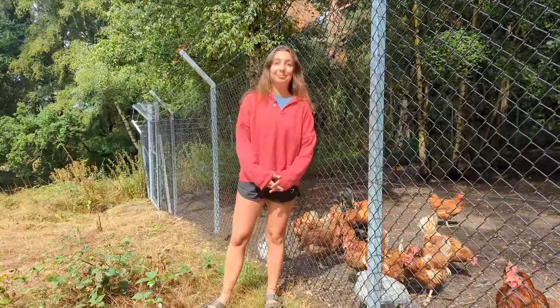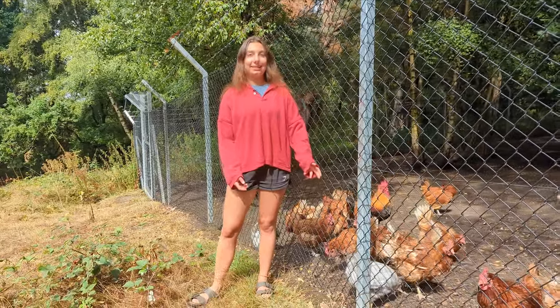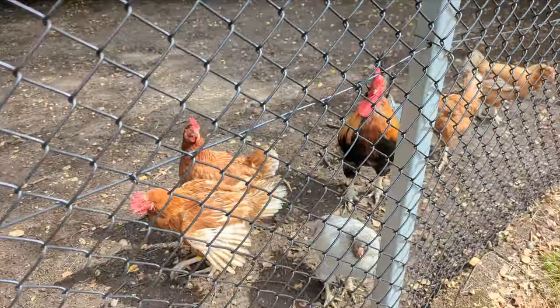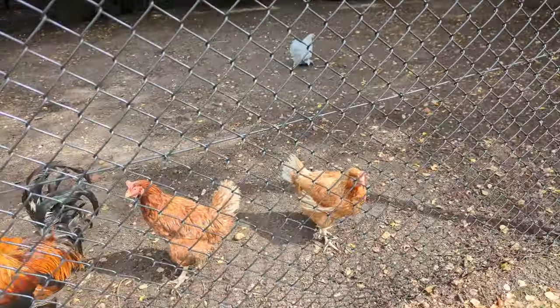These are our chickens. We take it in turns to feed them, we get to eat their eggs, every now and then we even get to chase them around and bring them inside to protect them from bird flu — and they're just good fun to hang out with.